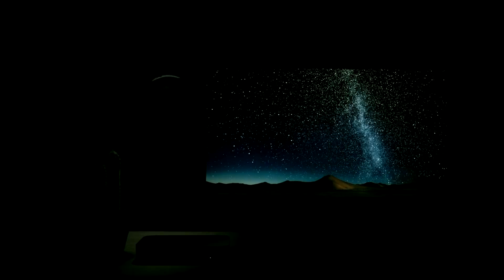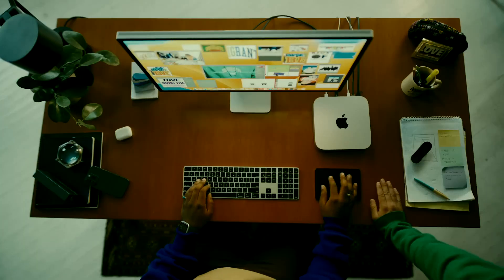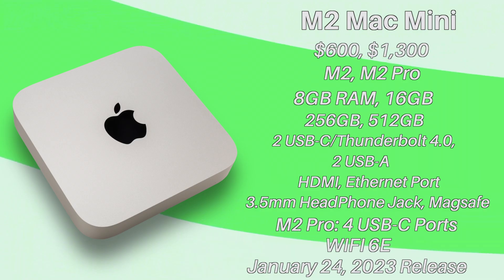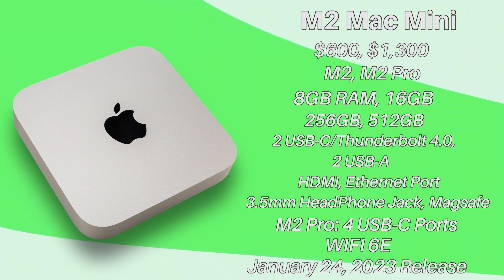It is here. The M2 Mac Mini has arrived with some impressive features you won't want to miss. Here's everything you need to know about the new Mac Mini as fast as possible. There are some new goodies here that are certainly worth mentioning. I'm going to split this overview into three different categories and then we'll go over my verdict.